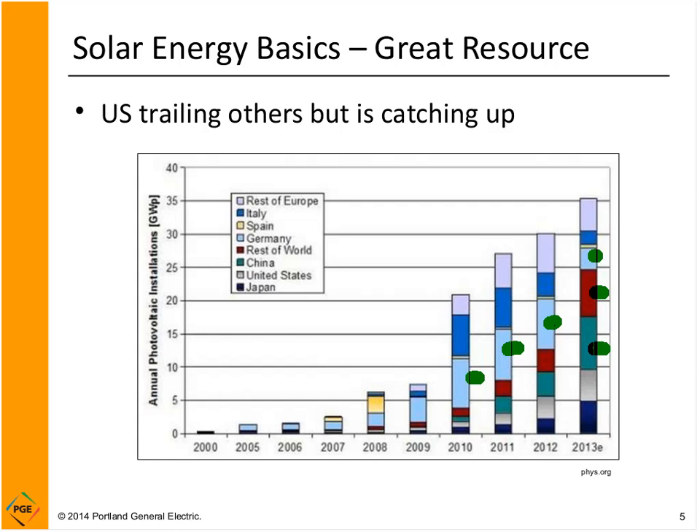Why has the U.S. lagged so far behind Europe? There are two reasons. Number one is Europe has really high energy costs, so the choice between expensive solar and expensive grid electricity was easier to make in favor of solar. The second reason is incentives — Germany had some really attractive incentive programs. Those two issues combined drove a lot of the growth in Europe.